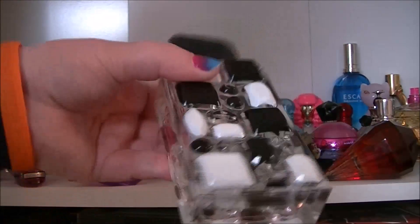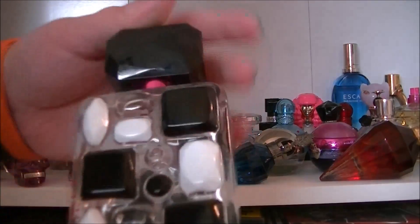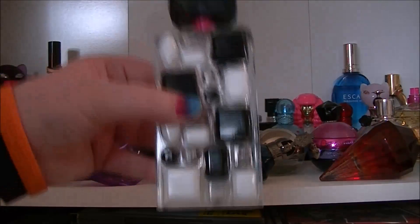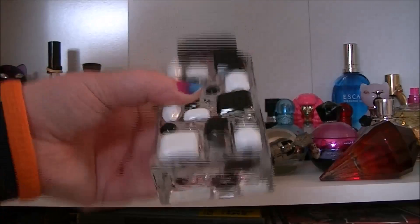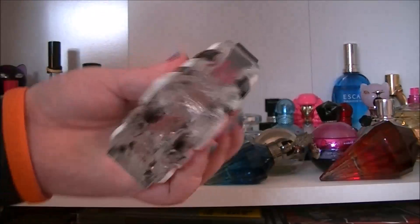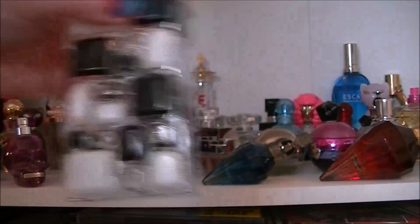Then we have Cosmic Radiance by Britney Spears. I actually got this in a sale for a pound. It was either Feel Unique or Look Fantastic — they had a one pound sale where you had to find the products yourself and if you found them you could have them for a pound. I got this for one pound. Beautiful perfume, definitely one of my favourites.